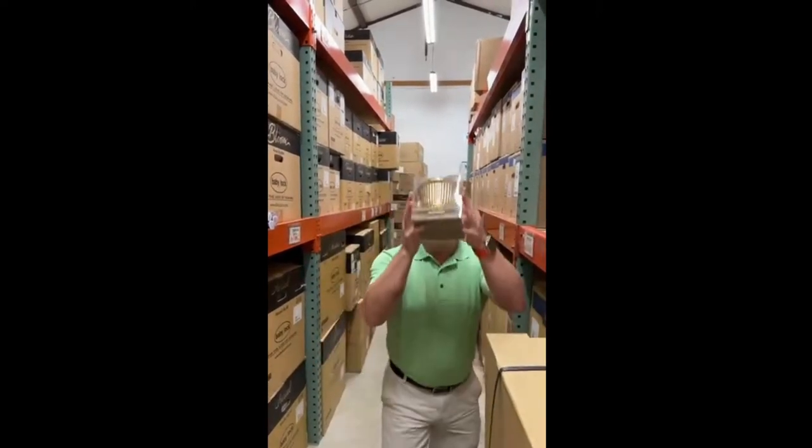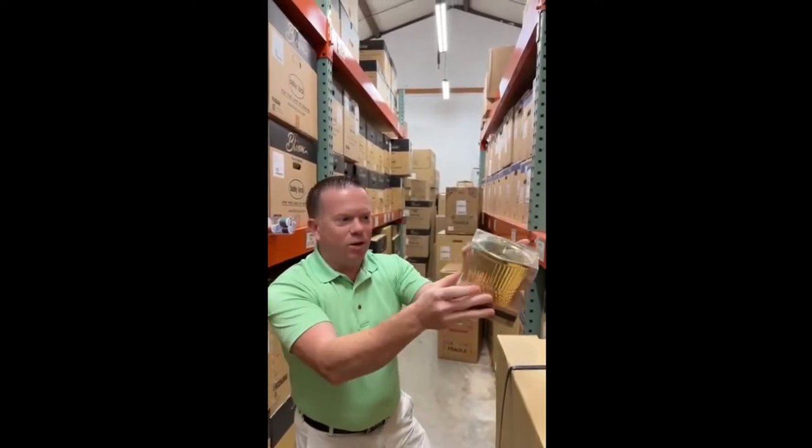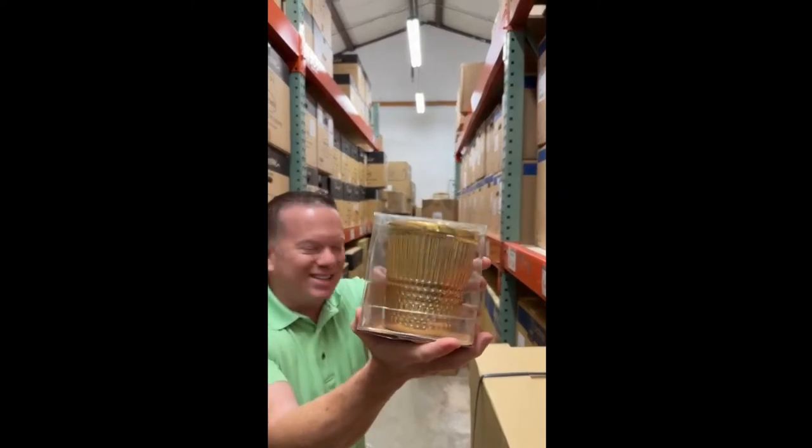Hey, Robby here from SafeSource. I am in my warehouse — I have so many machines. I want to talk to you today: I'm doing a giveaway! Right now we're giving away a gold thimble. It's like a little pot for a plant, a little golden pot. Let me turn it so you can see the whole thing — isn't that cool?